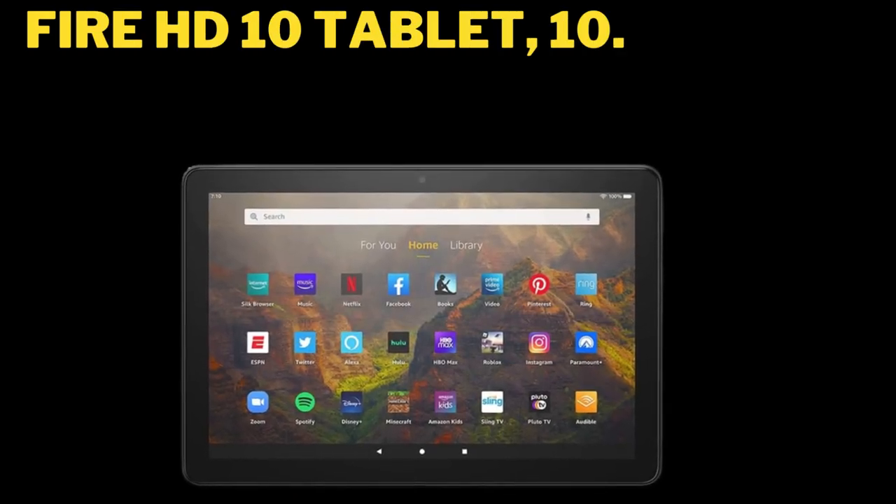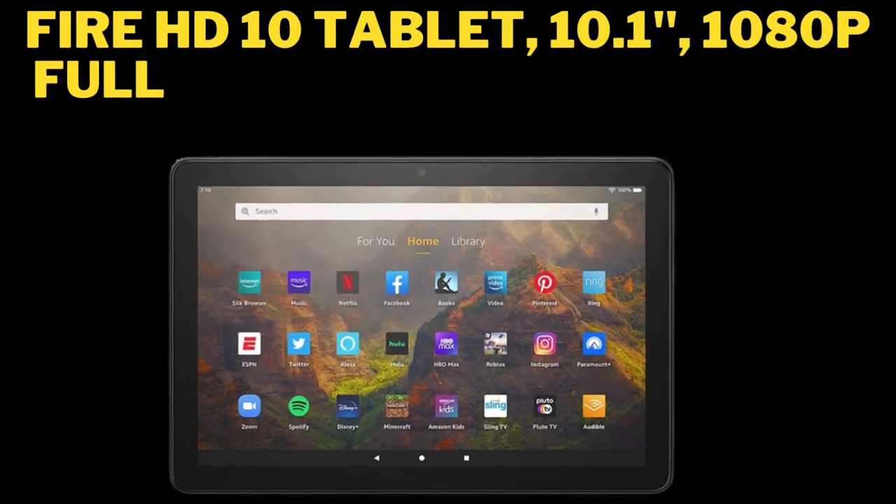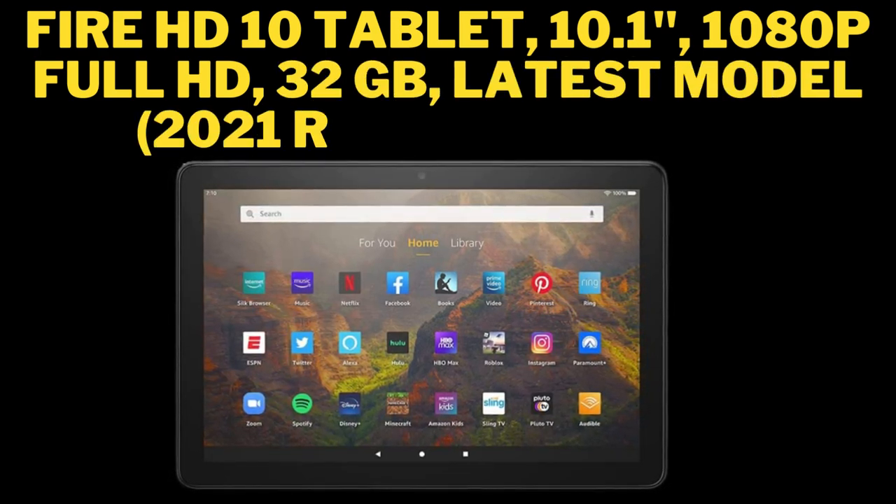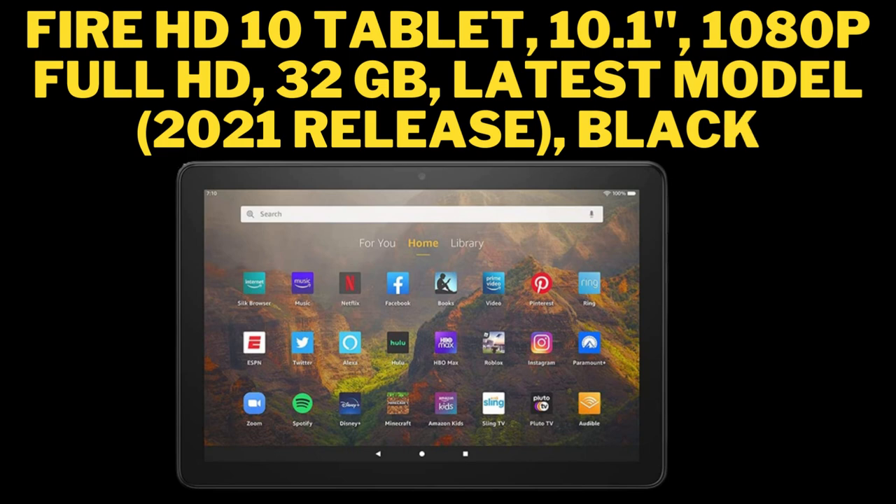Fire HD 10 Tablet, 10.1 inches, 1080p Full HD, 32GB, latest model, 2021 release, black.